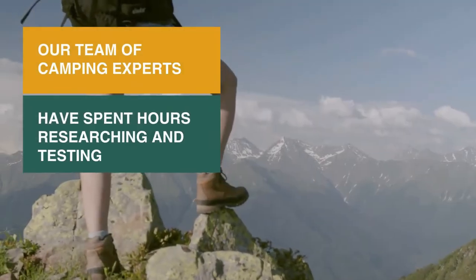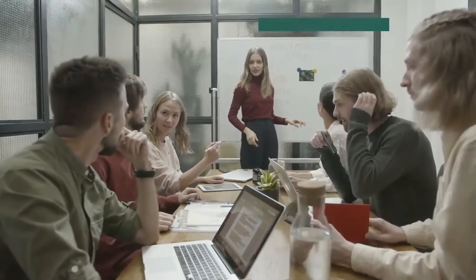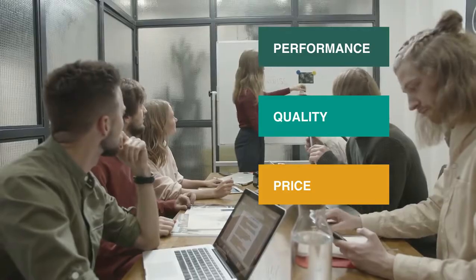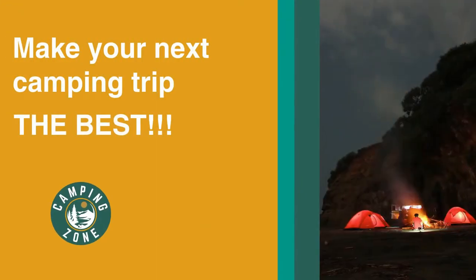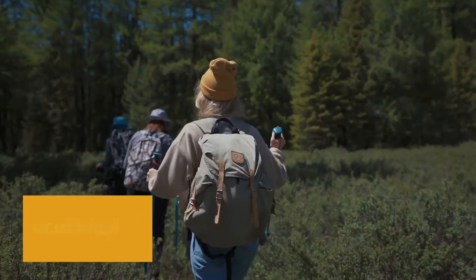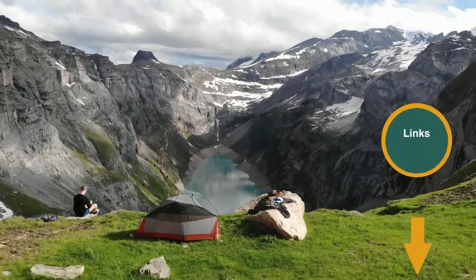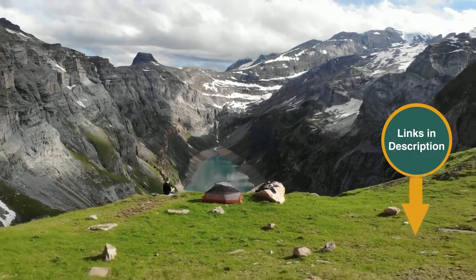Our team of camping experts have spent hours researching and testing luxury camping chairs. These are listed in order based on performance, quality, and price, and there is an option for every type of camper. We've included links in the description for each product mentioned, so make sure you check those out to see which are in your budget range. Now let's get on with the video.